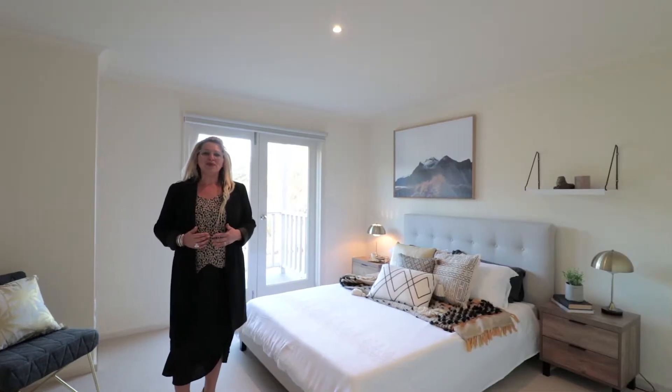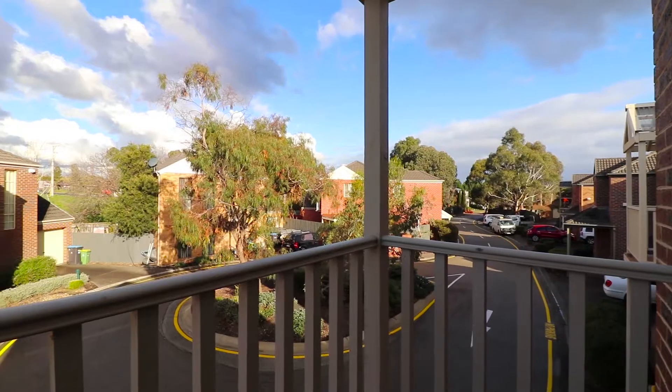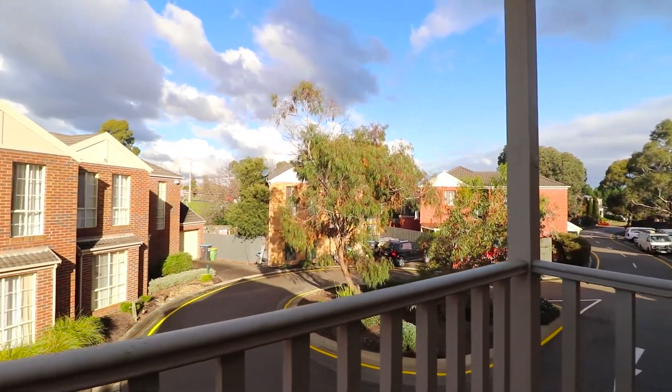Here in the upstairs master, you've got plenty of cupboard space, your own balcony, and the comforts of evaporative cooling and heating.